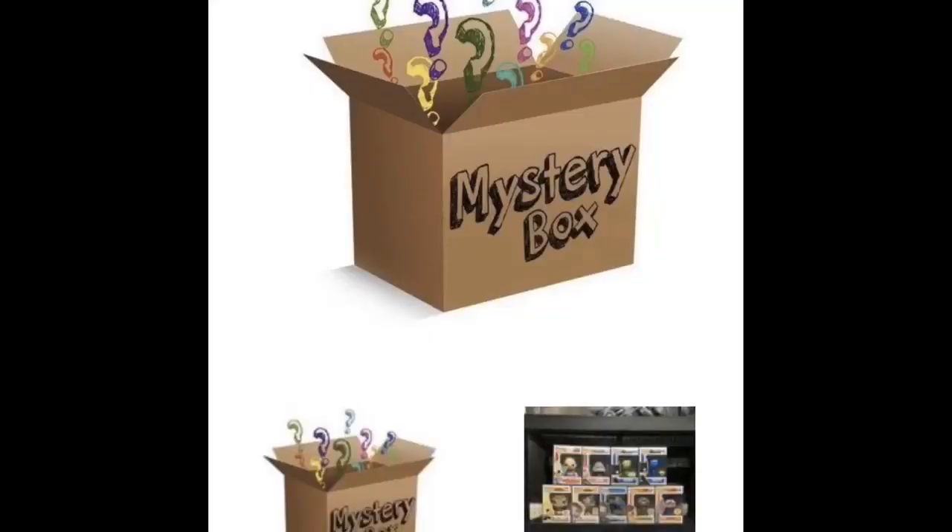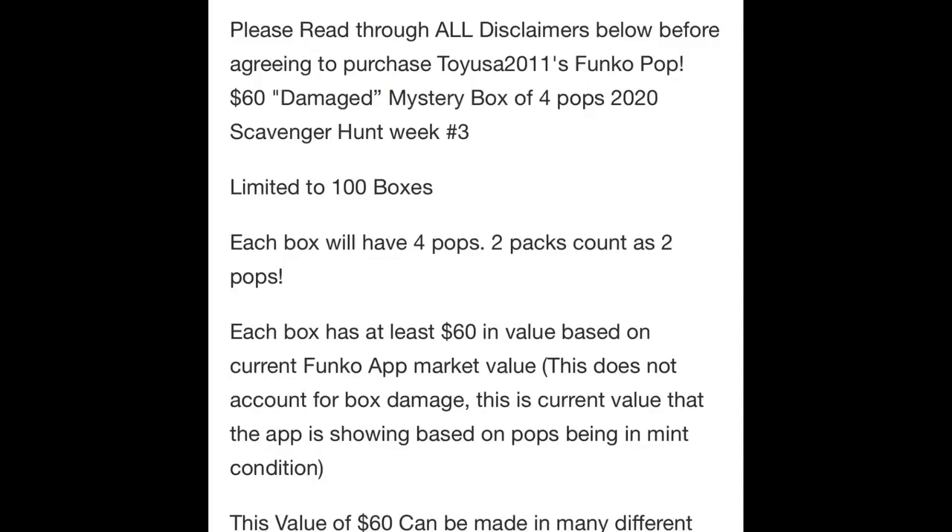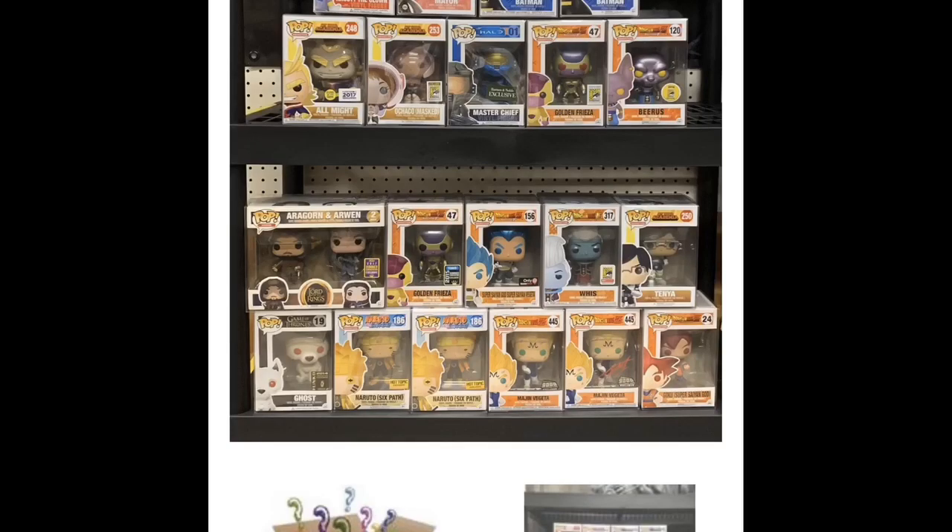Let's get to the next one. This was a scavenger hunt — they called it the third scavenger hunt number 3. I'll show you the glam shot of it in a minute. I normally don't always go with Toy USA, but the damaged ones, because they guarantee the value and stuff like that, I do. So it was a damaged box, $60 with a guaranteed value of $60. I don't think they had a lot — they had a hundred boxes. Some of the hits included The Mayor, some Batmans, Krusty the Clowns, Glow in the Dark All Might, Masto Chaco, Red-Eyed Frieza, regular Golden Frieza, a bunch of other stuff. Each box contains four pops — two packs count as two pops.